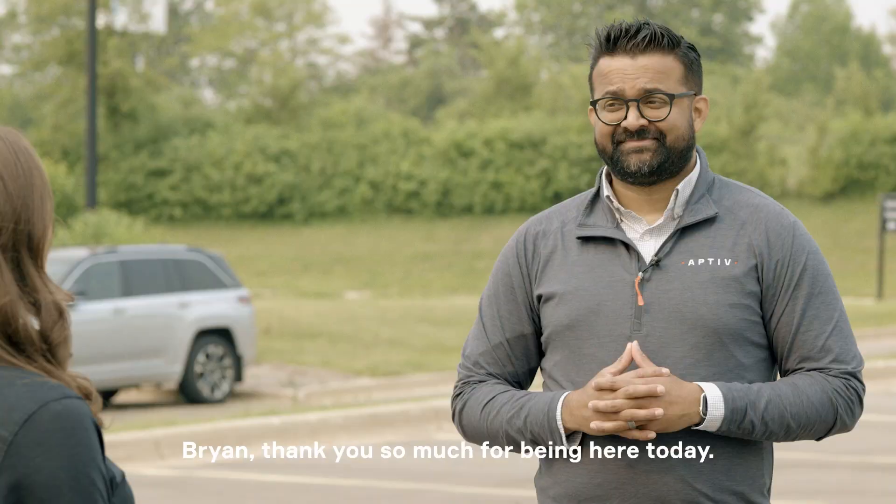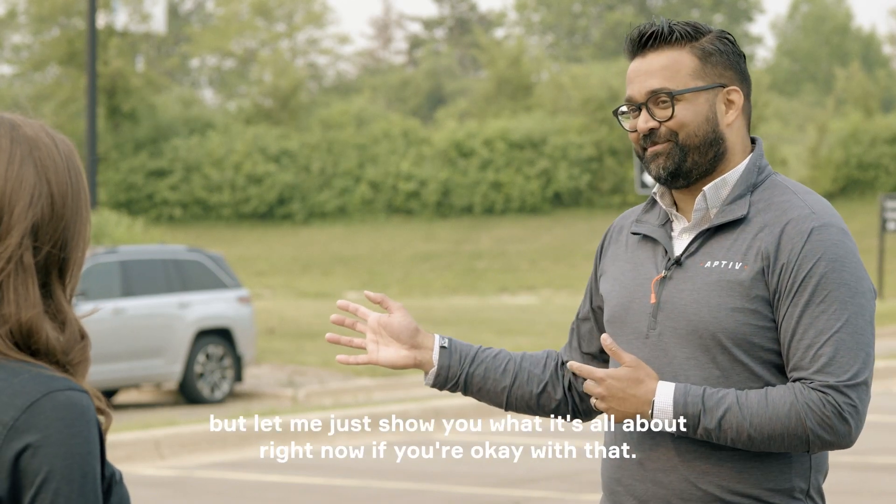Thank you so much for being here today. Thanks for having me, Audrey, but let me just show you what it's all about right now if you're okay with that.